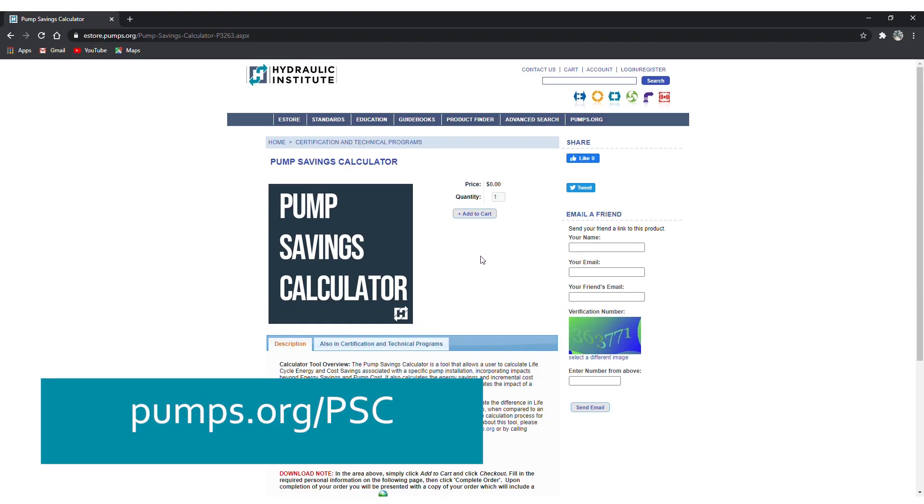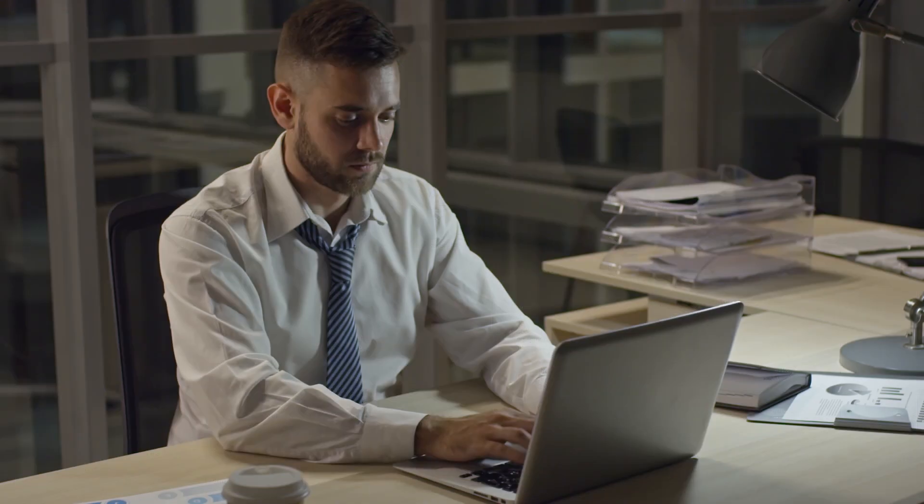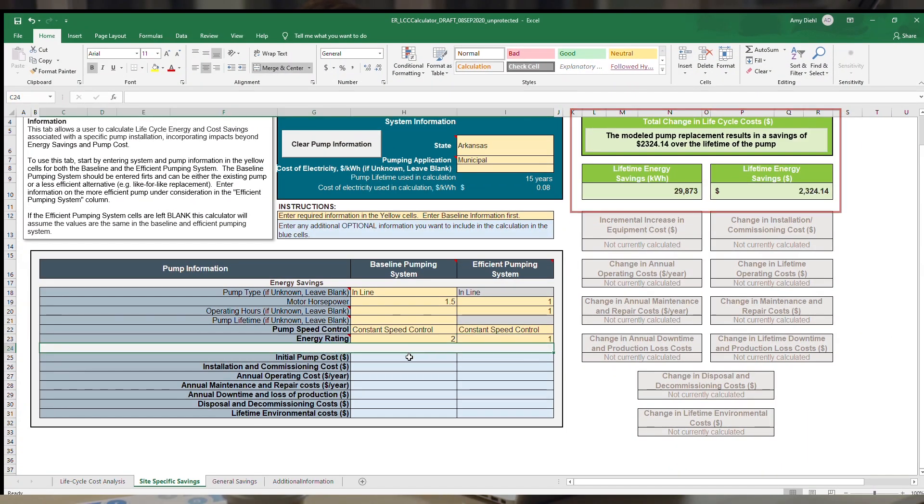Simply go to our eStore for your free download. Once downloaded, all you have to do is click on update and the calculator will sync with the Energy Rating Database. Then you are ready to input your data and read the results of the calculation.